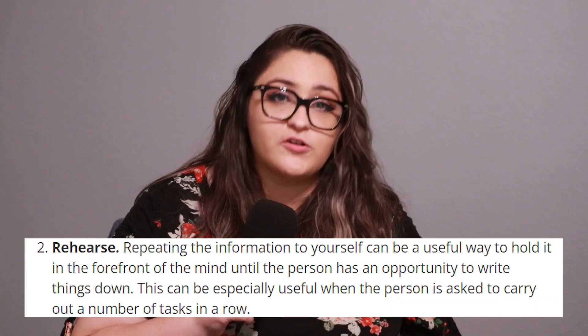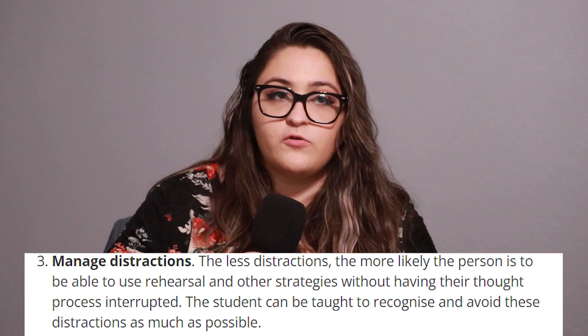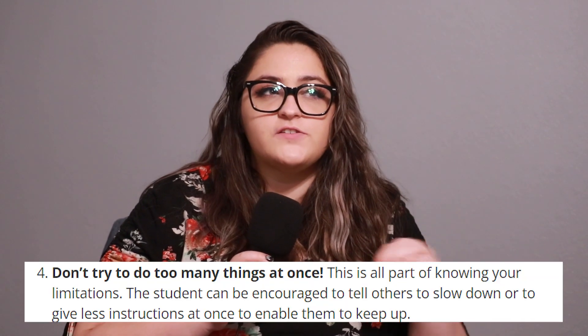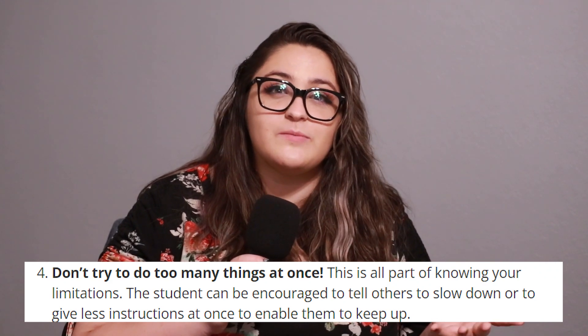How can we help with working memory issues? One way is likely something you're already familiar with, and that is called rehearsal — simply repeating the information to yourself over and over. Things like managing distractions can be really helpful so that unnecessary information doesn't clog up your working memory space. This also includes trying to do too many things at once, which is usually a no-go for autistic people anyway.